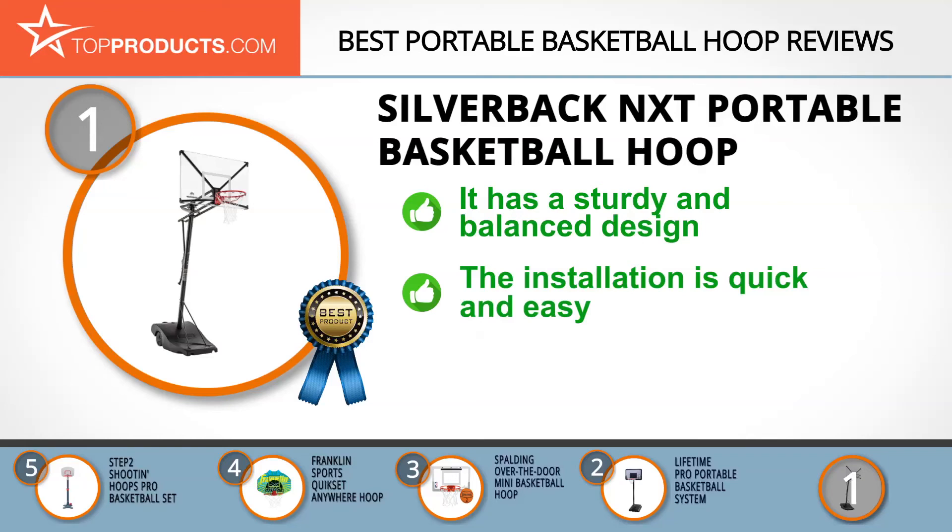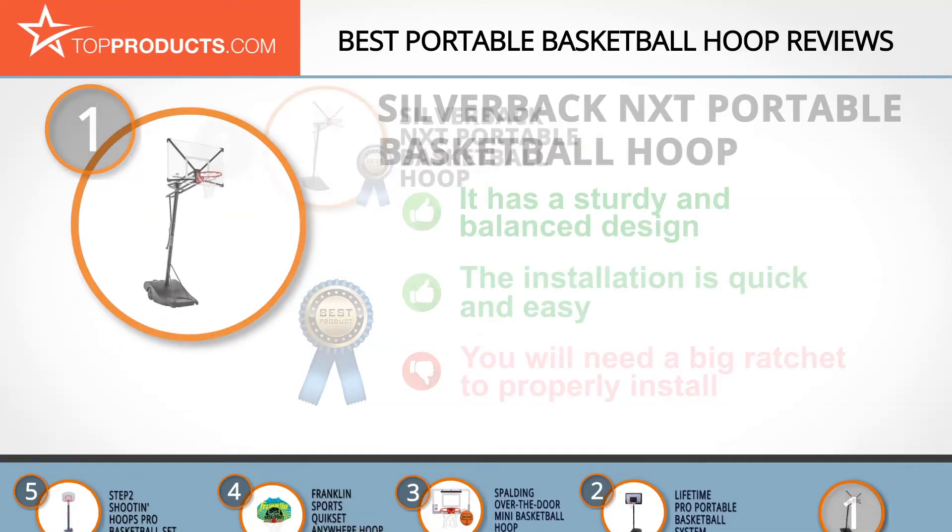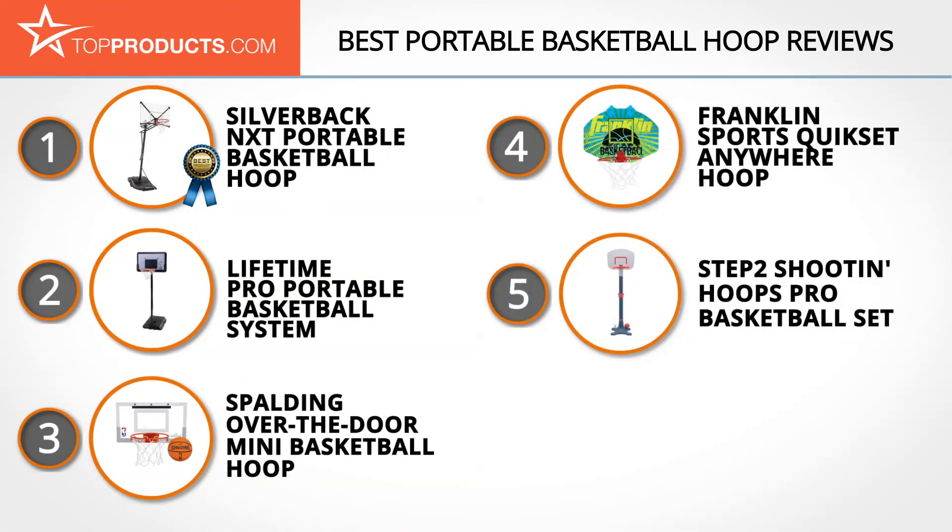This portable hoop comes partially assembled, making installation quick and easy, and its ergo move design distributes its weight proportionately. However, as easy as the installation is, your standard size ratchet won't work, so you'll need a bigger one. These are our top five portable basketball hoops — we hope you enjoyed watching our review.